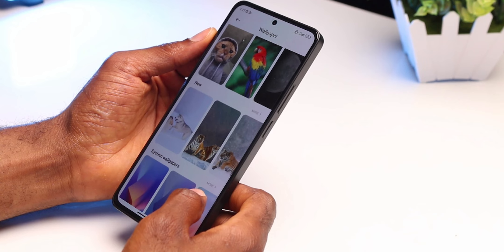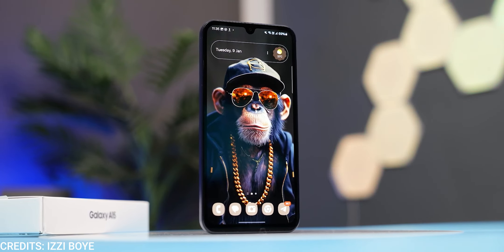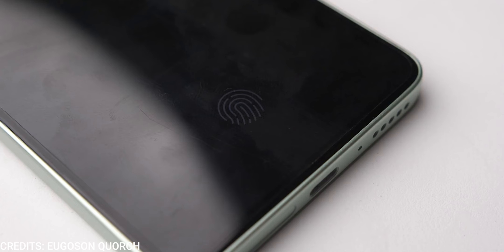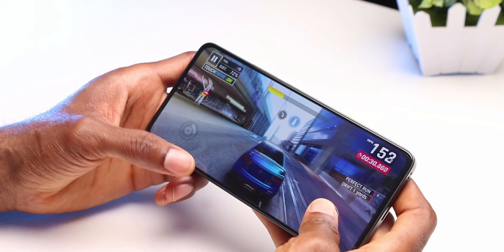Same story for selfie cameras — the 16MP on the Redmi Note 13 and the 13MP on the Samsung Galaxy A15 both shoot up to 1080p at 30fps. For security, the Redmi Note 13 for the first time gets an under-display optical fingerprint scanner on the base model, which is cool, but it isn't as fast and reliable as the side-mounted fingerprint scanner on the Samsung Galaxy A15. That said, I'd personally pick the under-display scanner as I'm more accustomed to it.